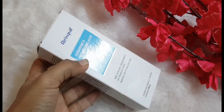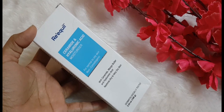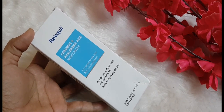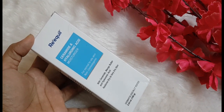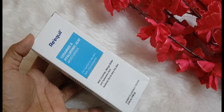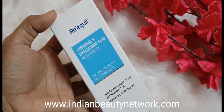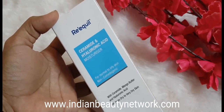Today I will be talking about this brand known as Riquel. I came to know about this brand through an Instagram page of theirs which was suggested to me while browsing through Instagram, so I thought why not try it because the products seem to be quite affordable. Looking at the product names and everything, I was quite intrigued to try it.